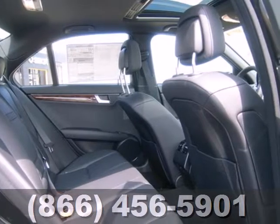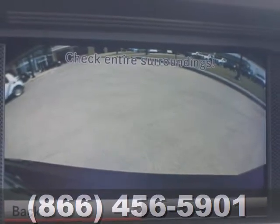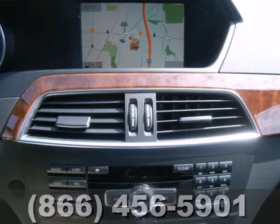The biggest giveaway to what makes this vehicle great, however, is your expression while you drive it. The cutting edge has been moved forward once again. Get out in front with this C-Class today.